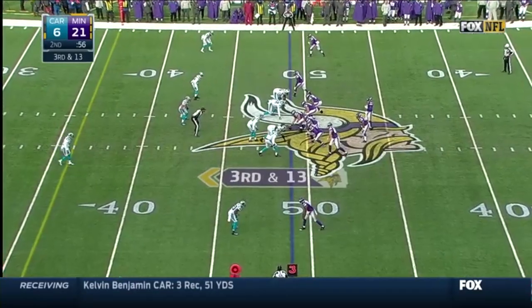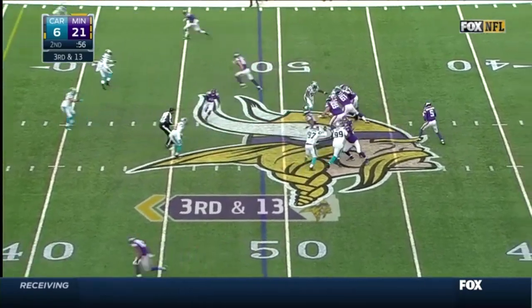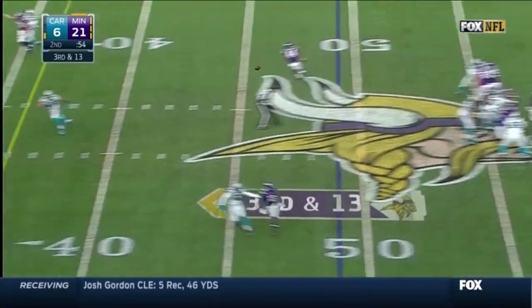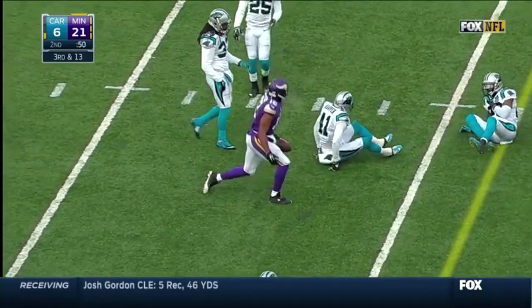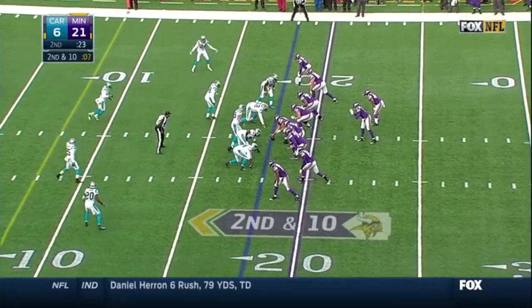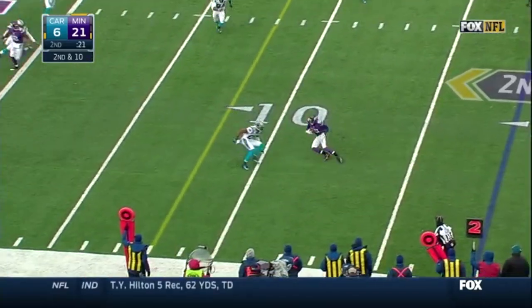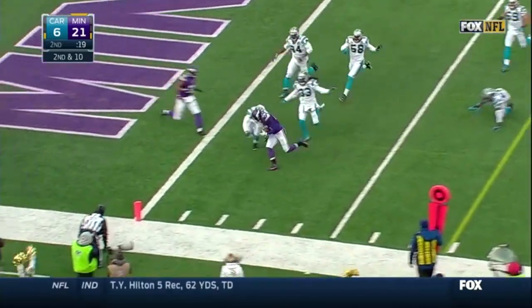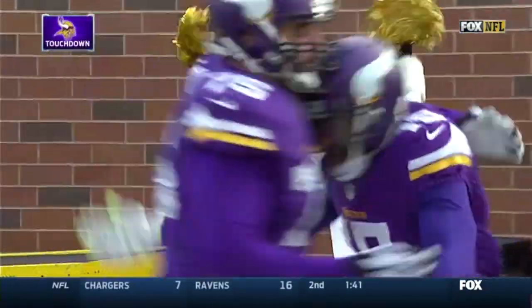This Vikings team was 19-and-9 back then — their mentality was right in this type of weather. Bridgewater to Charles Johnson for a first-down catch. Bridgewater open, completes — that is Greg Jennings, and he is in for the Viking touchdown.